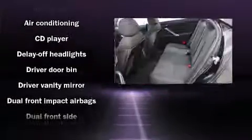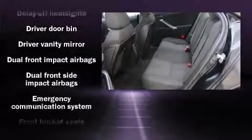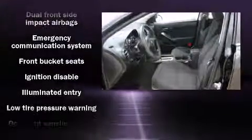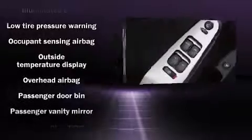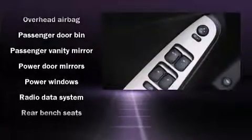Passengers are protected by various safety and security features including dual front impact airbags with occupant sensing airbag, front side impact airbags, traction control, ignition disabling, and four-wheel disc brakes with ABS.